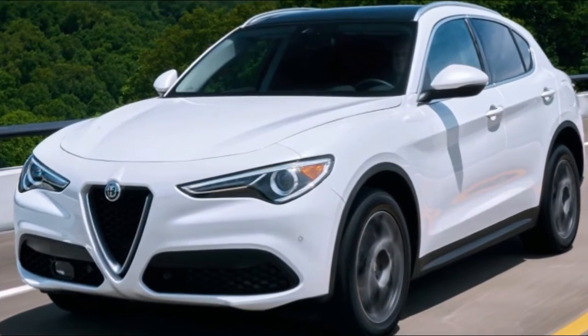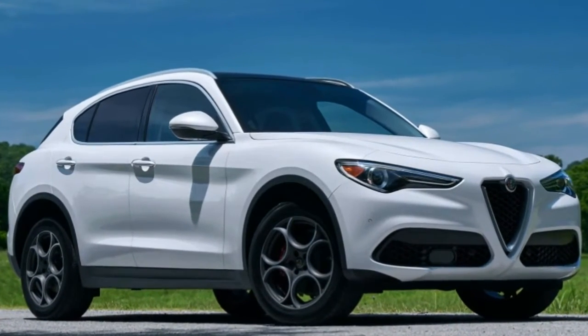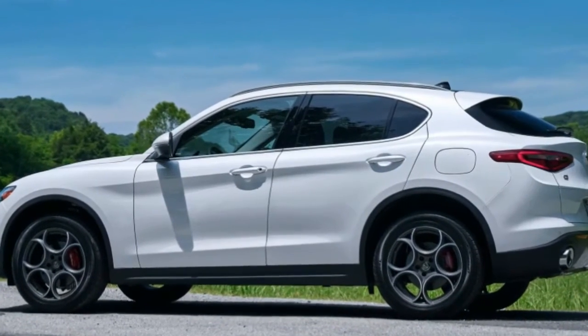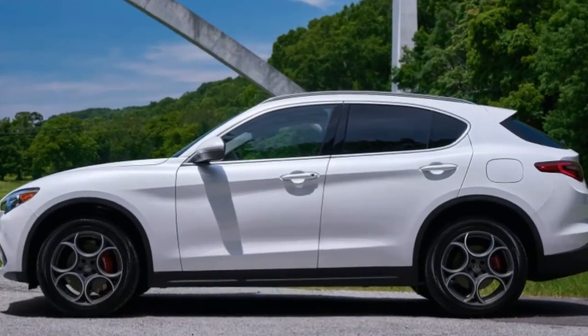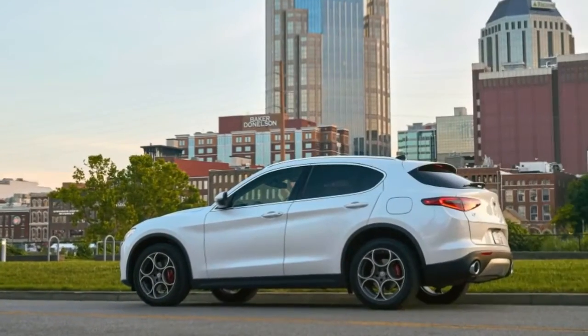2018 Alfa Romeo Stelvio. People who exclaim that sexy Italian car brands should stay away from building boring SUVs are usually the ones who leap to their feet in incredulous joy when they see the final result. Guilty as charged. The Alfa Romeo Stelvio takes the modern compact luxury crossover in all its elephantine two-box blandness and injects it with personality, verve, and finesse.